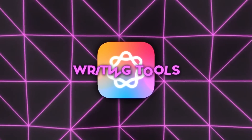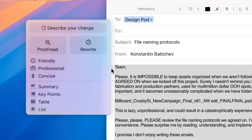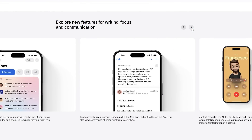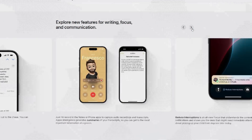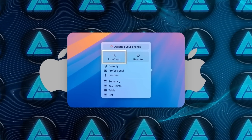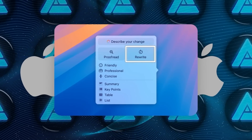Their new set of tools include writing tools designed to make writing easier and faster, no matter where you are on your device. These tools are embedded in nearly every app where you write something, whether it's an email, a document, or even a message. The tools include proofreading, which checks for errors in your writing, and a rewrite feature that adjusts tone, style, or structure with just one tap.